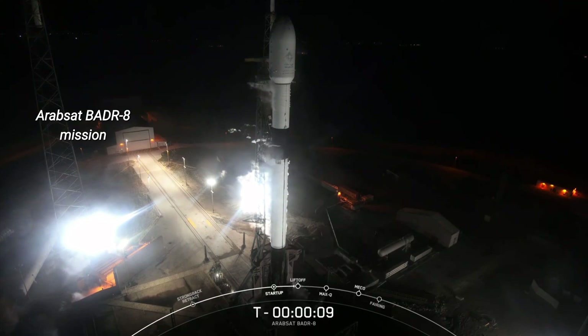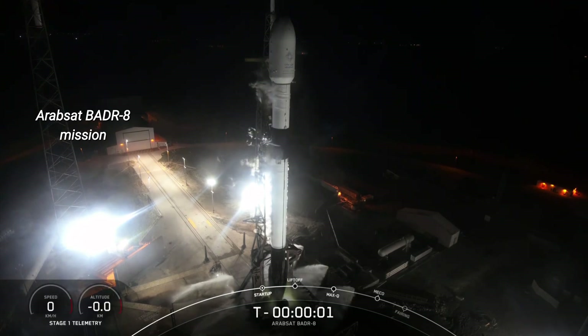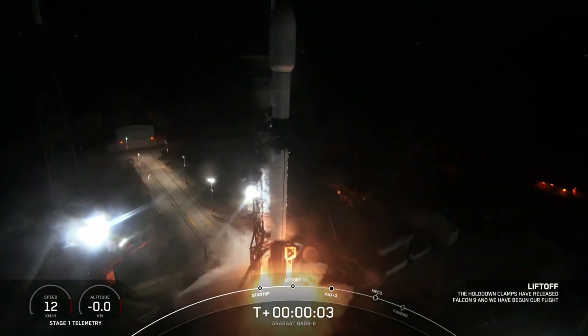10, 9, 8, 7, 6, 5, 4, 3, 2, 1, ignition, and liftoff. Go Falcon 9, go air set.